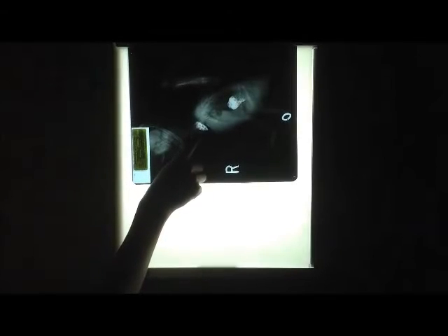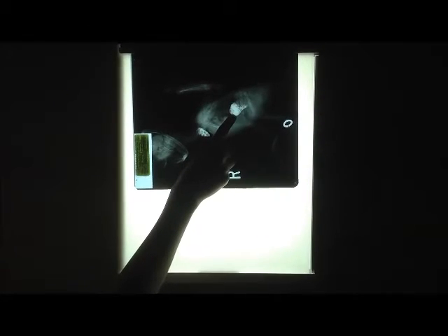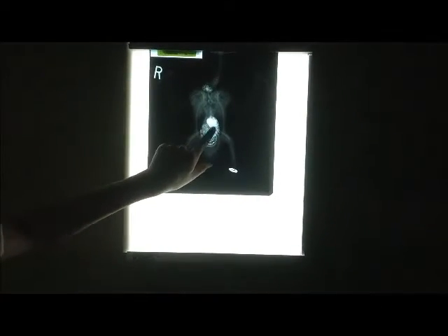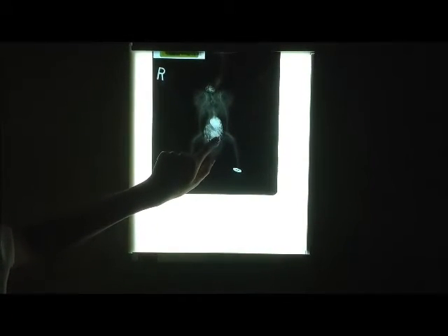A barium series may be recommended if a problem is seen, helping us determine if it is gastrointestinal in origin or extra-gastrointestinal, such as the liver, kidney, or reproductive tract. In this barium series you can see the highlighted white contrast material in the crop as well as an enlarged proventriculus, or stomach. We take a series of views — this view was taken several hours later where the barium has passed into the intestines, highlighting them so we can see if there are any problems.